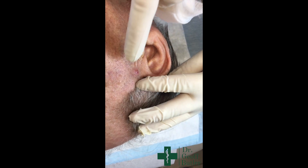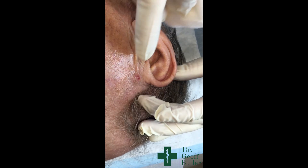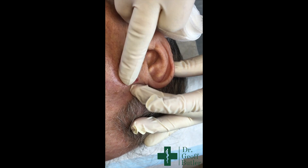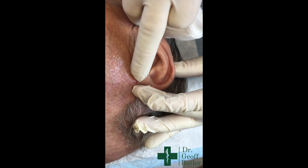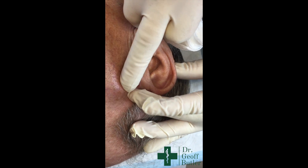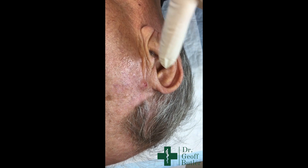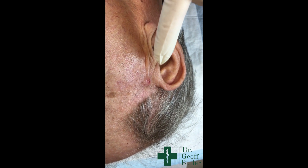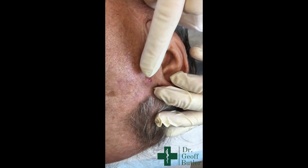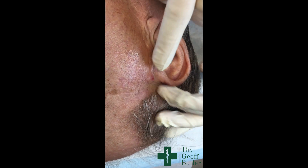This is John, coming in today for possible removal of a lesion in the preauricular area of his right ear. It'll be hard to appreciate from video, but it has some distinct substance to it and is a little bit compressible. The big issue is that John had a much bigger lesion like this on his leg, and surprisingly when we took it off and sent it to pathology, it came back as squamous cell cancer — so that's our concern now.